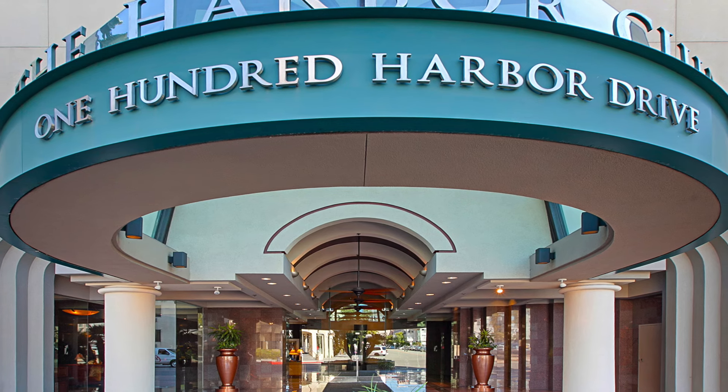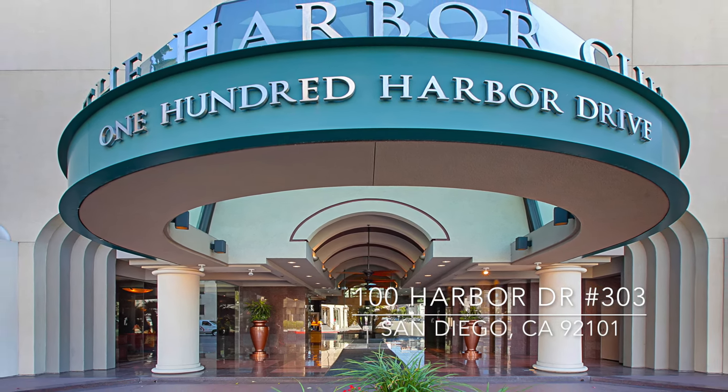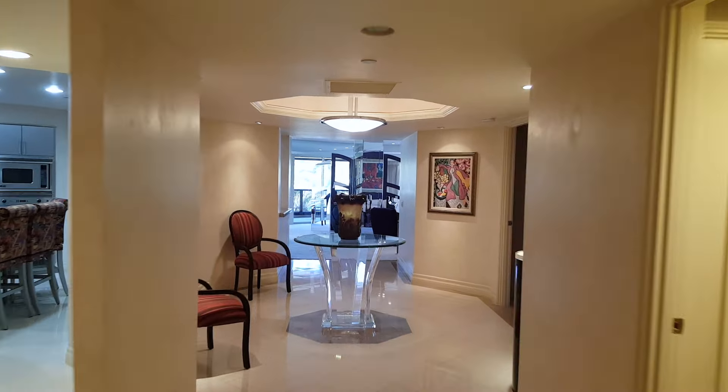Luxury at its best, welcome to 100 Harbor Club Drive 303. This condo is elegant yet sophisticated with over 3,000 square feet of living space.